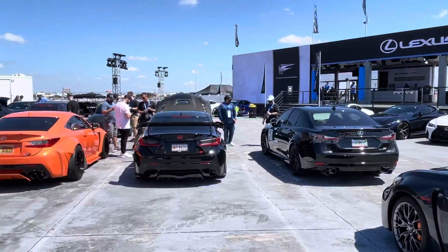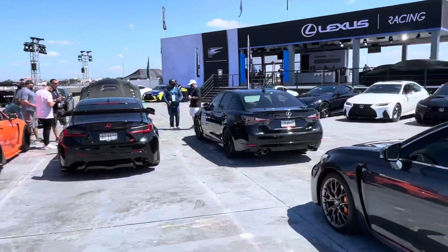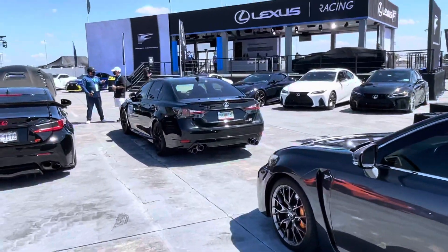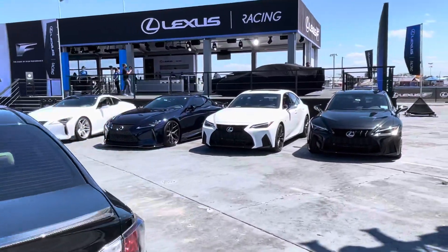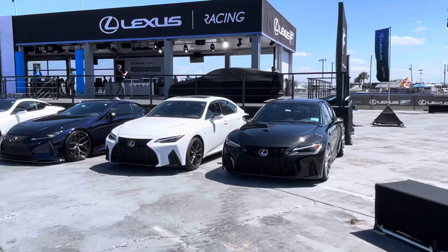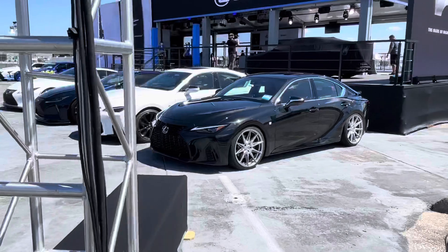I'm gonna show you around so you can see what was done. I made sure to organize everything kind of by model, so you have all the RCFs here, the two GSFs so far, and obviously we want to put the models that Lexus is currently selling in front. So you have the IS that me and Jason just built on Wednesday.